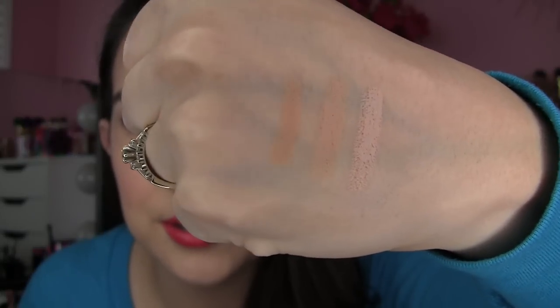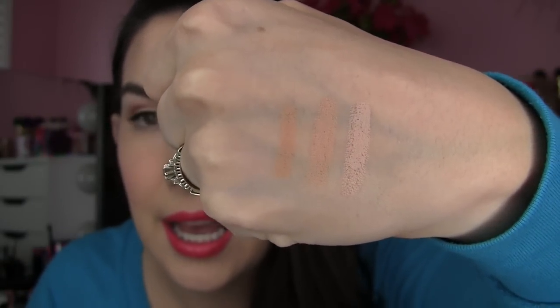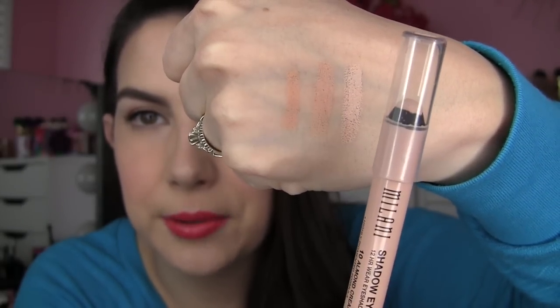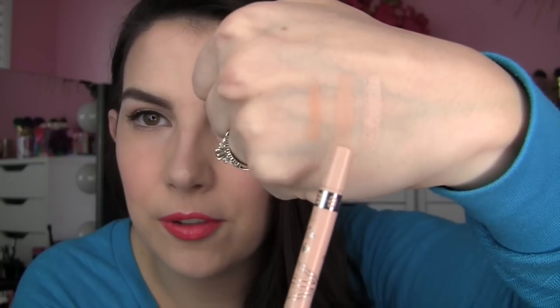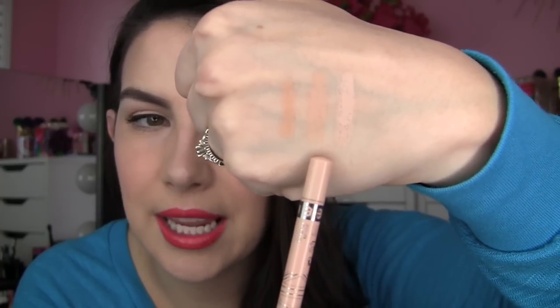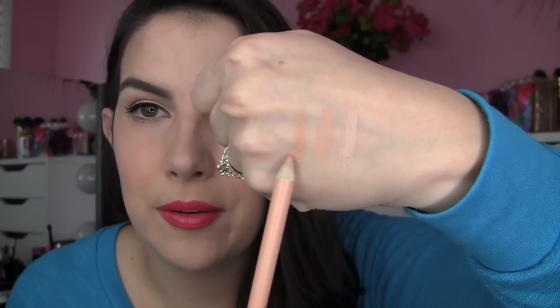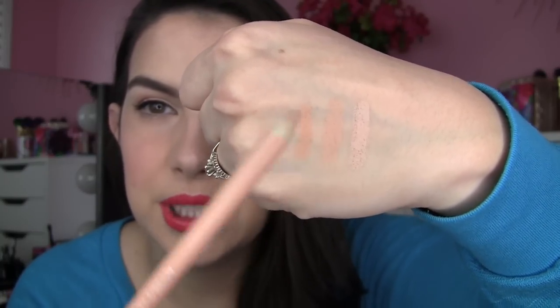I think the best way to describe the shade is to show it in comparison to a couple of others. The one swatched here on the end is the Milani Shadow Eyes in Almond Cream — that's the lightest. Then there's the Rimmel Scandalize in Nude, and right here I've swatched the Wet n Wild. It definitely has like a deep peach, golden peach tone to it.